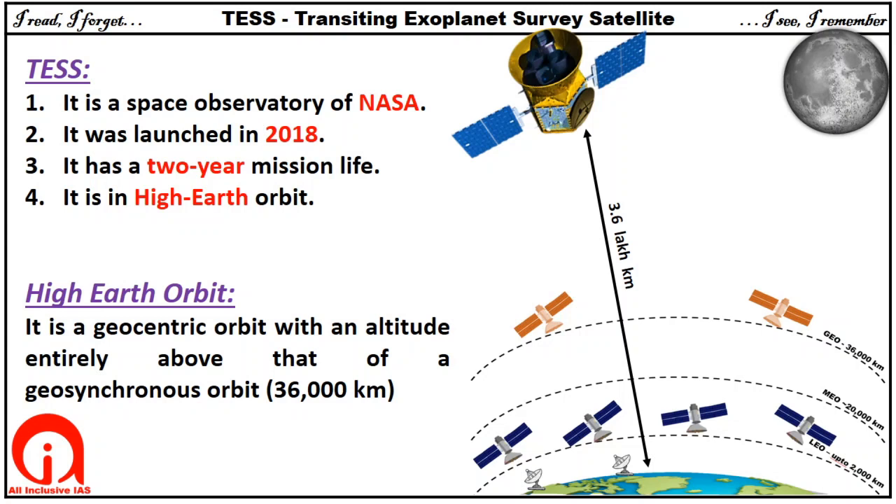A high Earth orbit is entirely above the geosynchronous orbit. But TESS is 10 times higher than geosynchronous orbit. That means TESS is as far away from the Earth as the Moon.